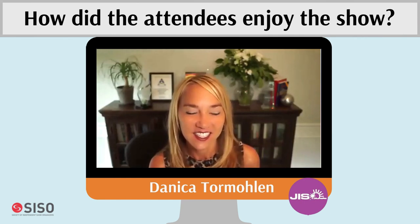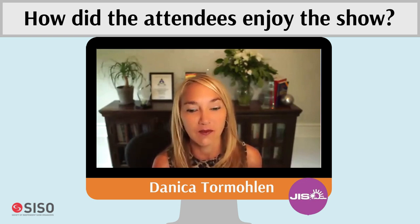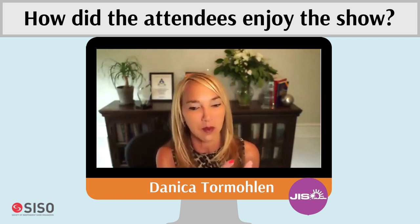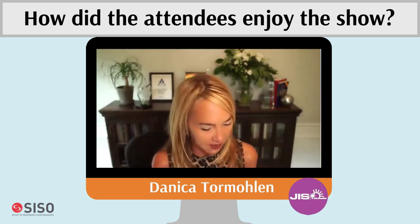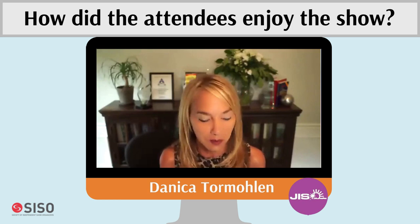Annika shares key takeaways from the attendee experience. For the first time at Jewelers International Showcase, attendees had vaccination cards and were fully vaccinated — very different from before. People were showing their vaccination cards, and an older crowd personally told her they felt comfortable being there because they had been vaccinated.